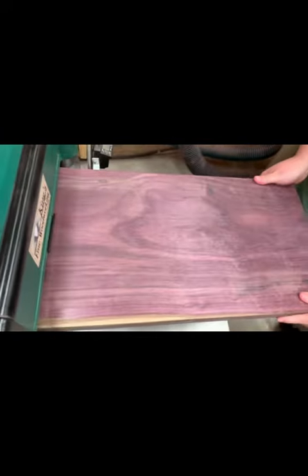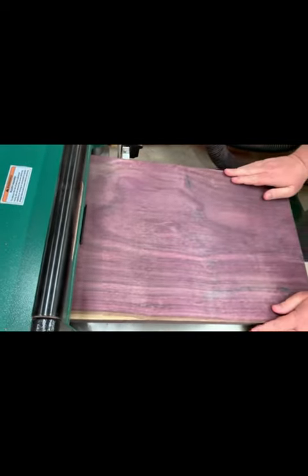Purple Heart is an amazing wood. It comes from any one of 23 different species of trees, all within the Peltogyna genus.